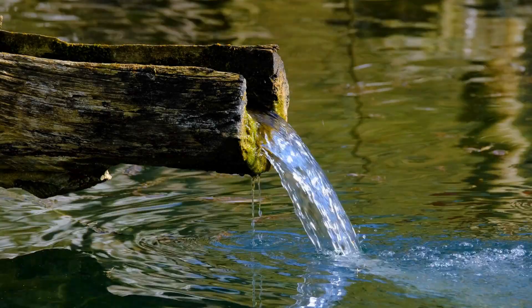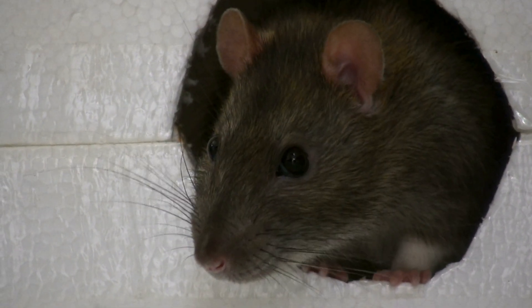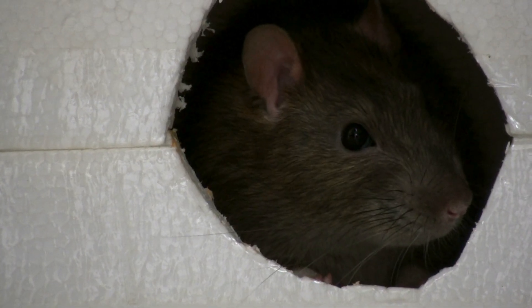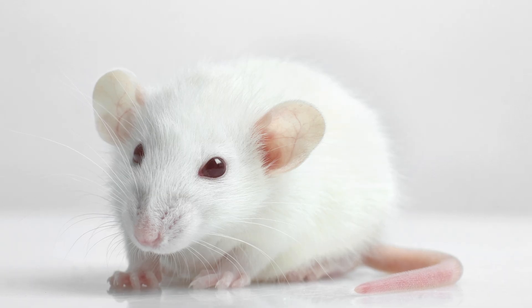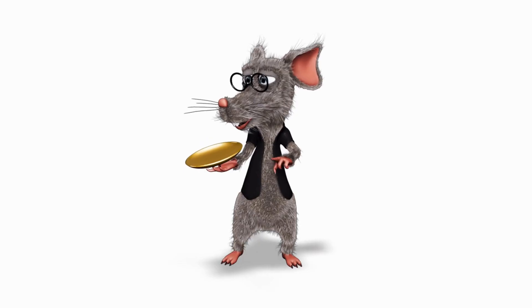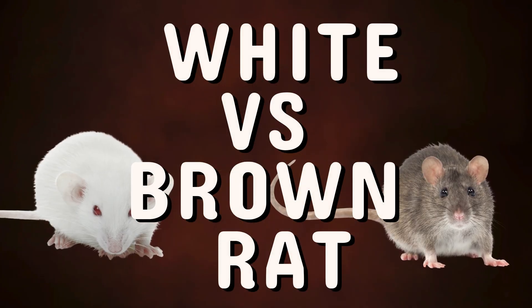Ladies and gentlemen, welcome. In today's episode of The Story of Animals, we're exploring two creatures that live closer to us than we often realize. They scurry through our alleys, they peek out of laboratory cages, and, believe it or not, they've been our companions in both science and myth. That's right, today's topic is White Rats vs. Brown Rats.